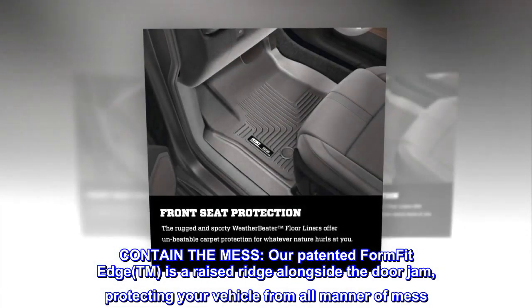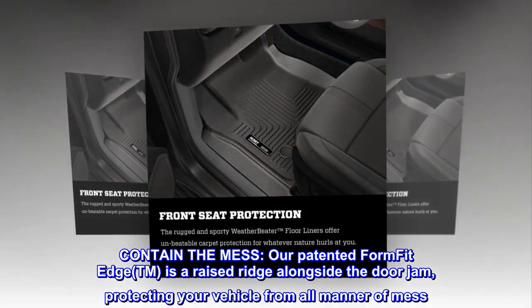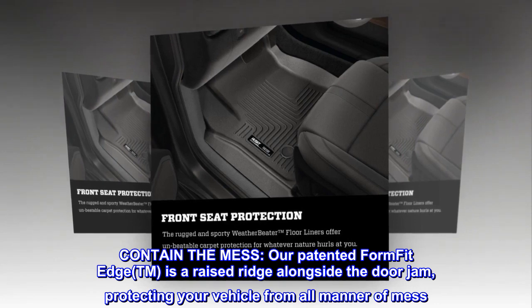Contain the mess. Our patented Form Fit Edge is a raised ridge alongside the doorjamb, protecting your vehicle from all manner of mess.